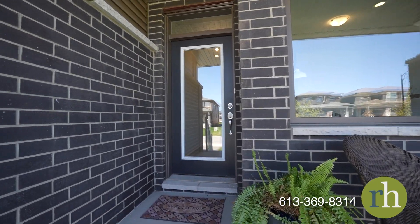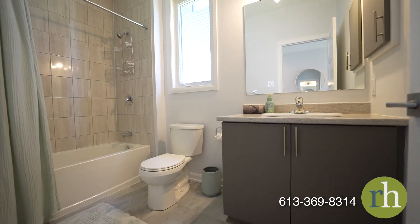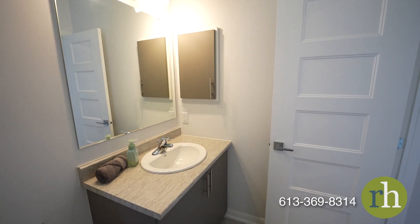As you enter, you'll be greeted by a bright and open space. The main floor features a full bathroom and an oversized single car garage off the foyer, adding to the home's convenience.